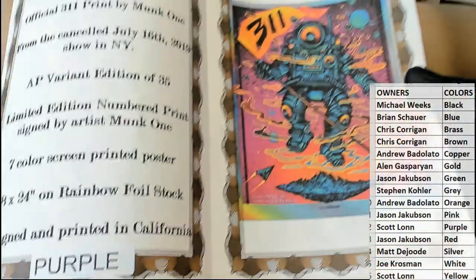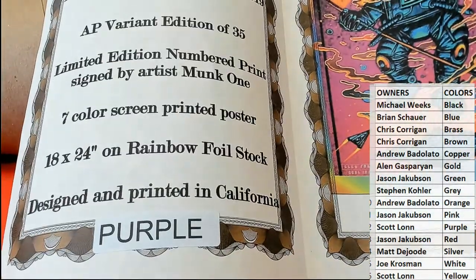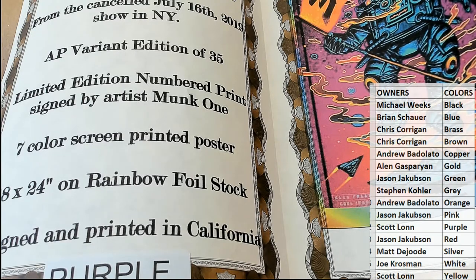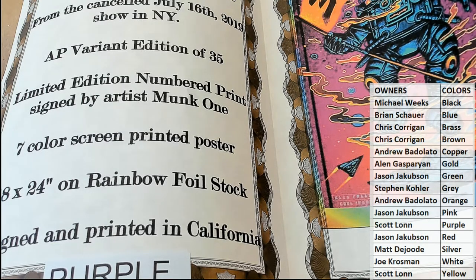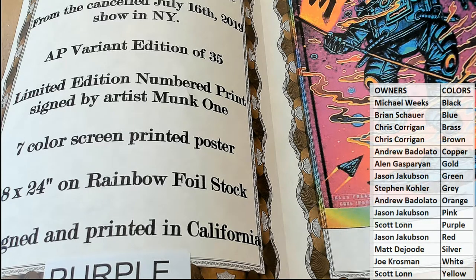311. Purple lookout. Very nice, Scott. Scott L has been tearing these up. That is cool. I've actually seen this poster live, and the camera doesn't do it justice.